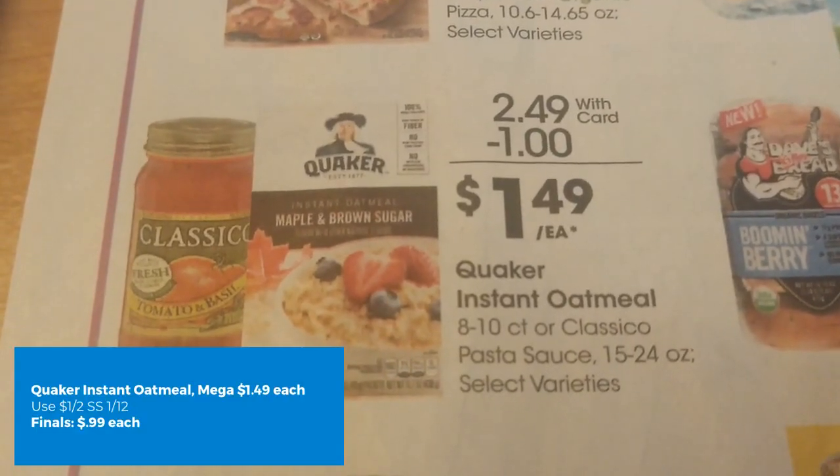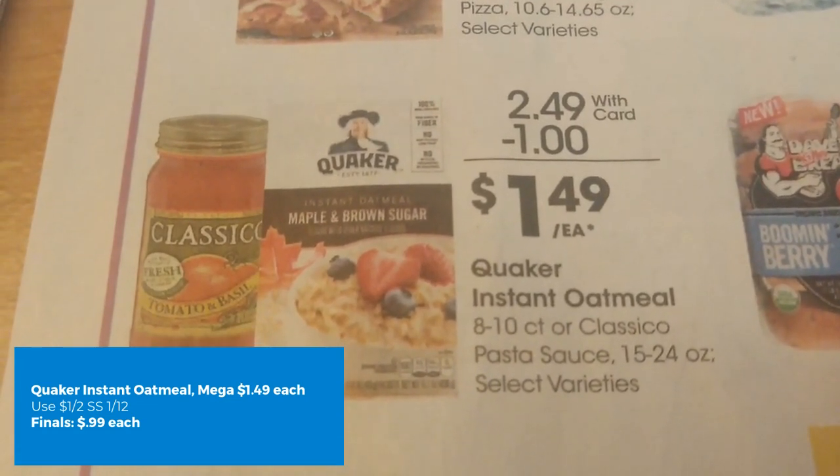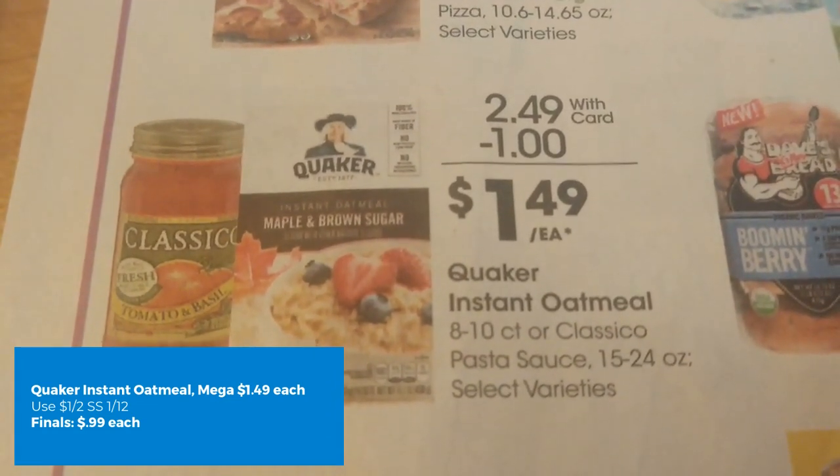The Quaker Instant Oatmeal is on mega sale for $1.49. We have a $1 off two coupon from SmartSource 1/12. Final cost just $0.99 each.